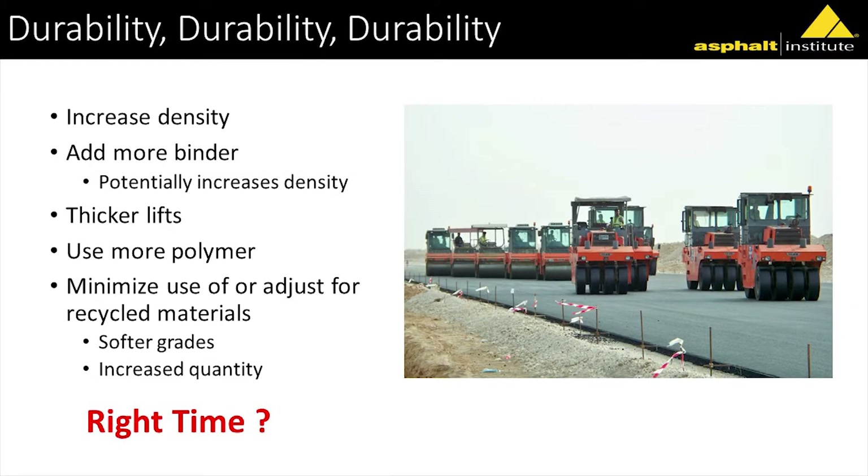We know how to get more durable roads. Increase the density — every study we looked at showed that. Add more binder — Ray's work showed that; when you change the amount of effective binder in the mixes, they become more crack-resistant. When we add more binder, it's also easier to get density, but you've got to reconsider your density specs. Use thicker lifts or smaller nominal maximum aggregate size. Use more polymer. And minimize use of RAP, or if you're going to use RAP, make sure you adjust with softer binder grades or increased quantity of binder.